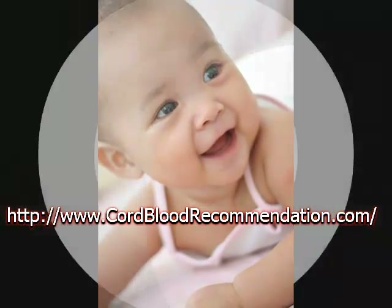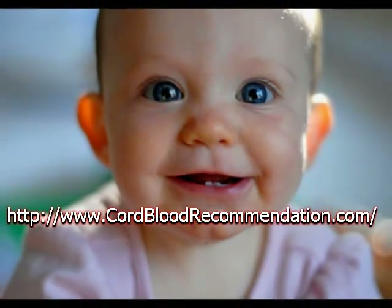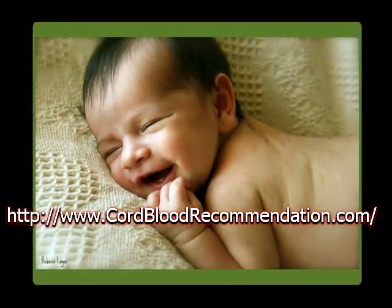With the advancement of stem cell research, there is likely to be more uses for cord blood in the future. If there is a family medical history or your child has a predisposition to any of these diseases, you should seriously consider cord blood banking.